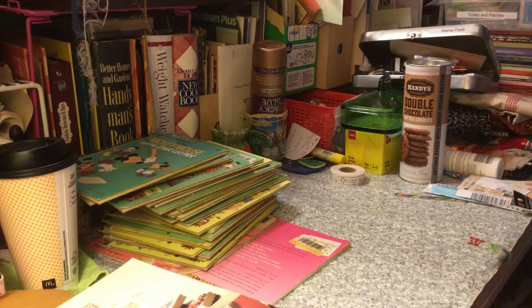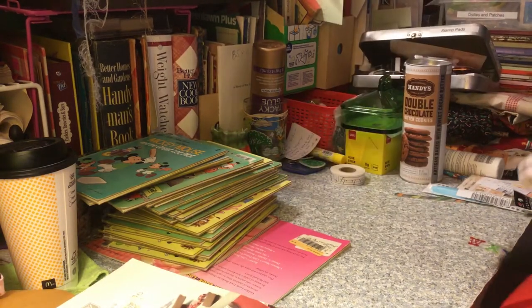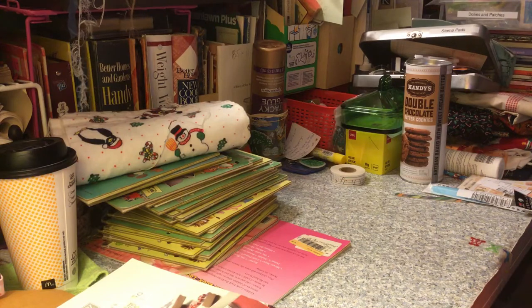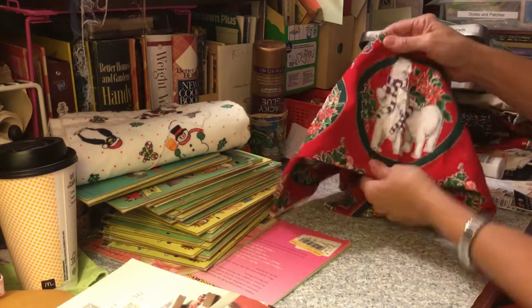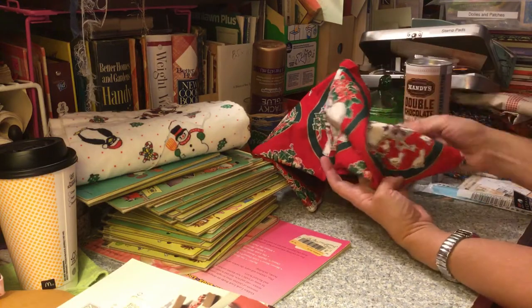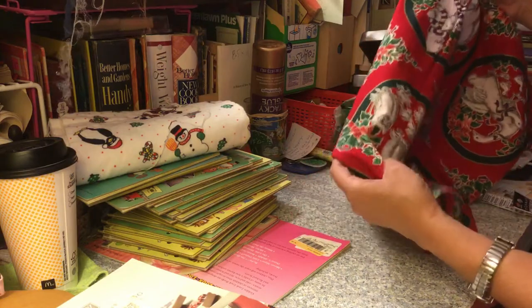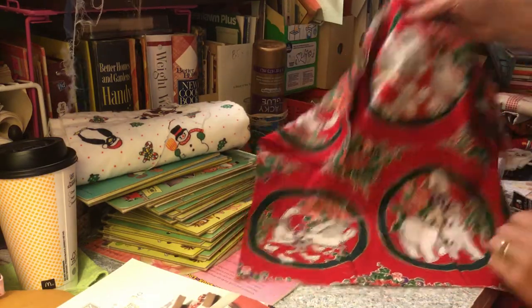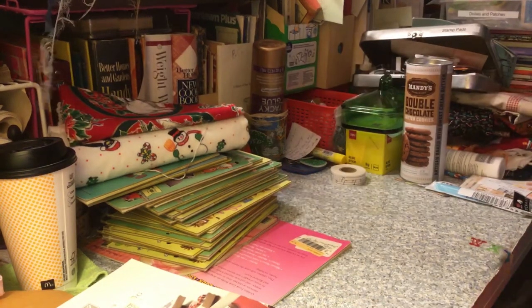Everything I'm going to show you from this bag was five dollars. Some Christmas flannel for junk journals to cover the spines and stuff, and some more Christmas fabric — it's got all kinds of animals on it, really pretty: polar bears, geese, and owls. I love owls — I liked owls before it was cool to like owls!